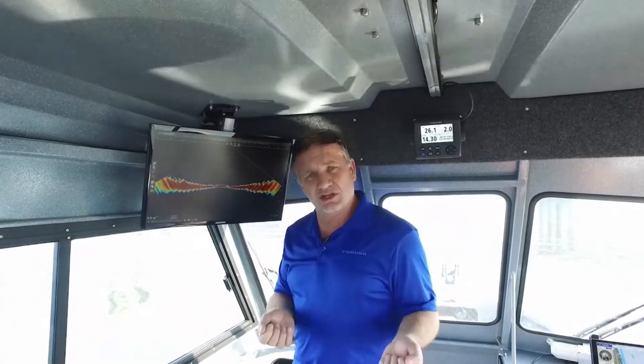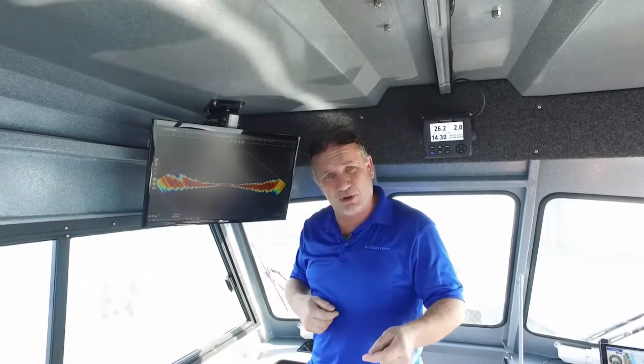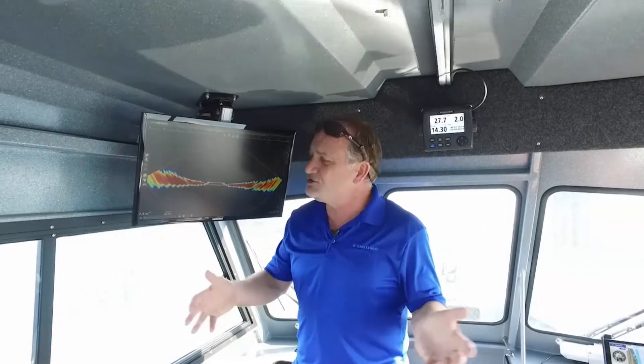Unlike a traditional echo sounder that will only give you basically one data point per second, the DFF3D combined with TimeZero Professional can generate 50 data points per second. Just imagine how much more area you can cover with PBG data than you could with a traditional echo sounder using this combination.